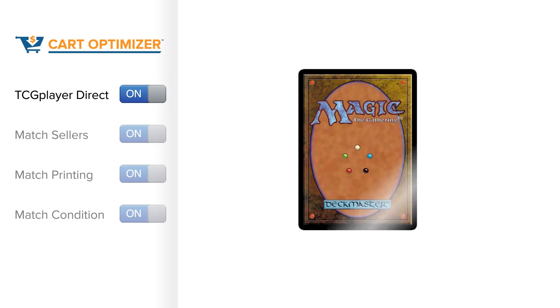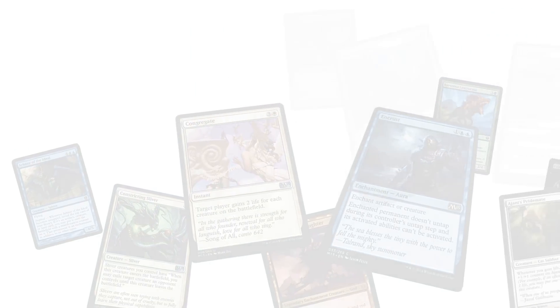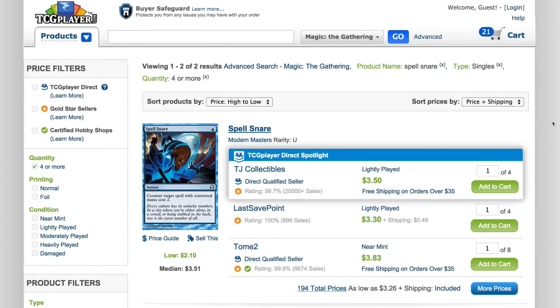It gives you the power to pick what works best for you and helps you find the exact card you're looking for, graded and shipped the way you want, all at the lowest price possible. Let's take a look at how you can use the Cart Optimizer to make your online card shopping a snap.